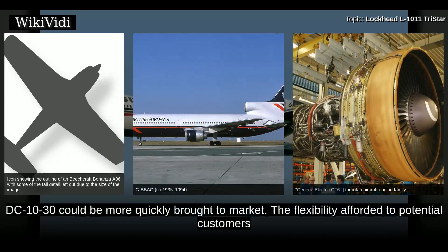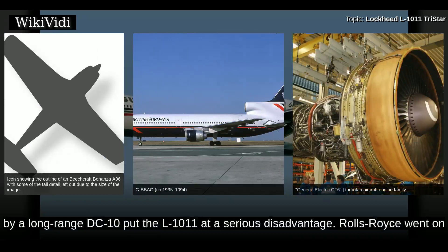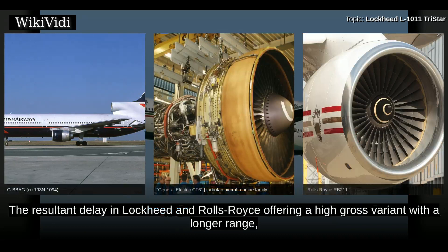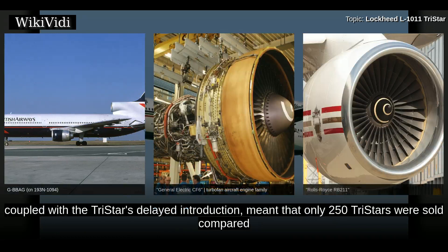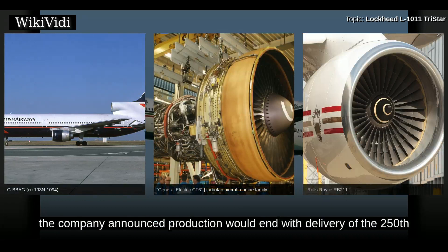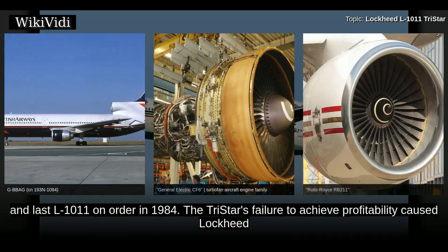The flexibility afforded to potential customers by a long-range DC-10 put the L-1011 at a serious disadvantage. Rolls-Royce went on to develop the high-thrust RB211-524 for the L-1011-200 and -500, but this took many years. The resultant delay in Lockheed and Rolls-Royce offering a high-gross variant with longer range, coupled with the TriStar's delayed introduction, meant that only 250 TriStars were sold compared to some 400 DC-10s. Lockheed needed to sell 500 airliners to break even, but in 1981 the company announced production would end with delivery of the 250th and last L-1011 on order in 1984.